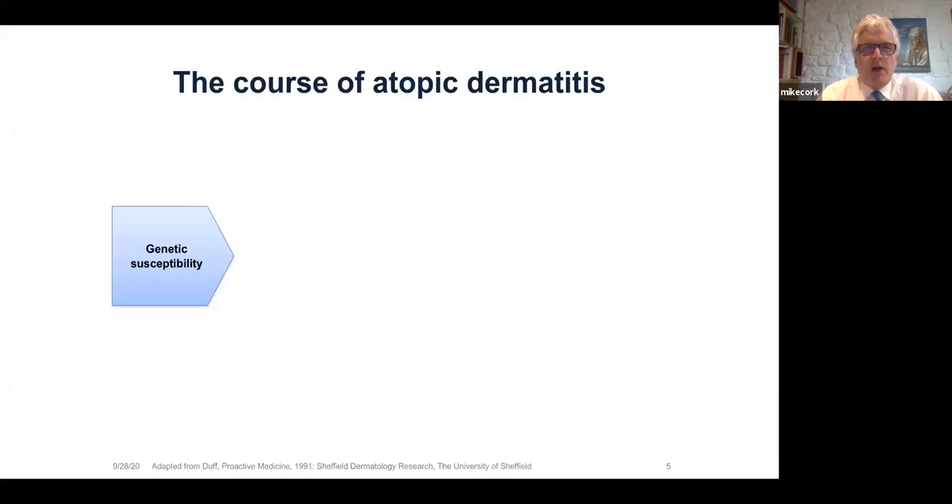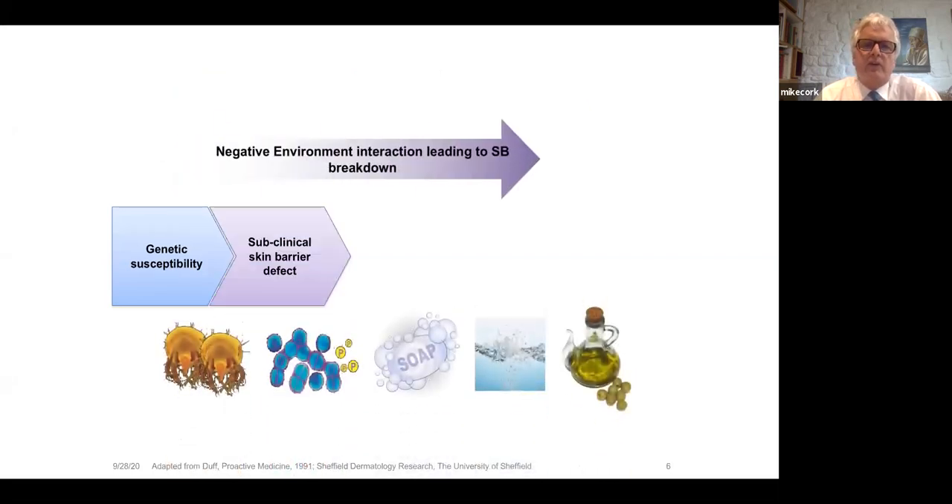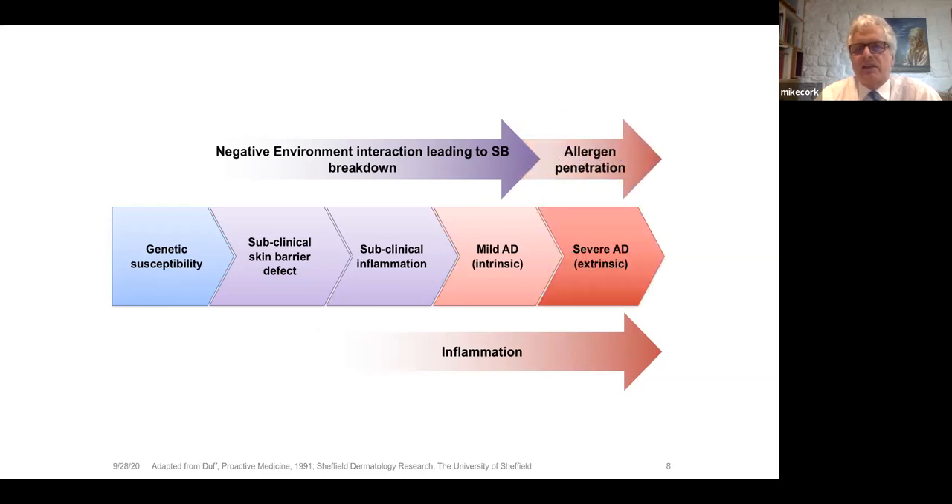We know well the course of atopic dermatitis. Beautiful work from Alan Irvine, Erwin McLean and colleagues identified changes in the filaggrin gene that predispose to atopic dermatitis and give a skin barrier defect. The environment then interacts — such as soap and detergents — the barrier breaks down more, subclinical inflammation, mild AD and severe AD, with allergen penetration and the atopic march.